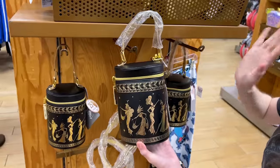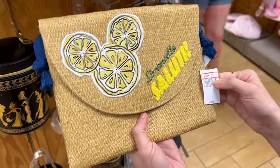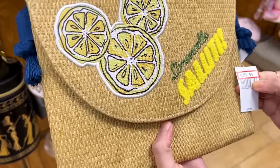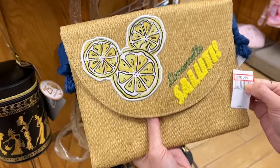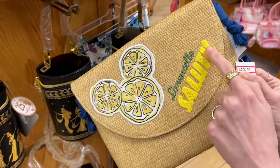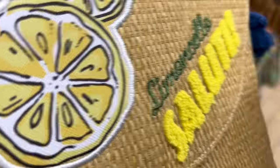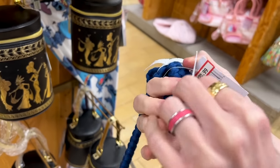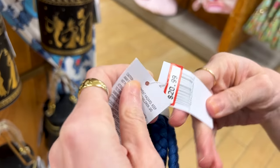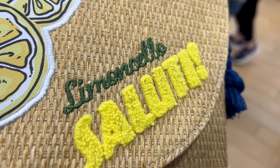From the Italy Pavilion down at Epcot, we have a limoncello saluti bag with Mickey lemons. I love this — the fabric feels like terrycloth. Let's see the price — $21 down from $40.